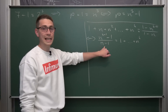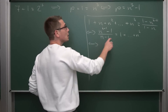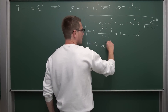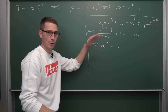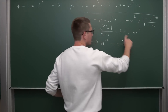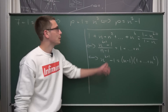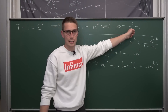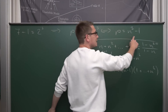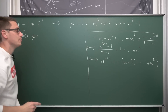Let us bring it into the form n to the k+1 power minus 1 by factoring out a negative 1, giving us: (n to the k+1 power minus 1) divided by (n minus 1) equals 1 plus ... up until n to the kth power. Now if n is not equal to 1, we can safely multiply both sides by (n minus 1), leaving us with a nice factorization: n to the k+1 power minus 1 equals (n minus 1) times (1 plus ... plus n to the kth power).